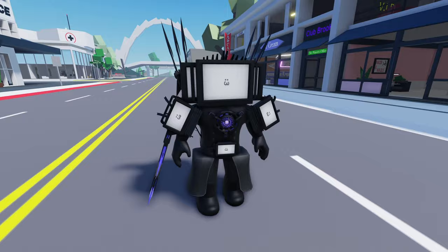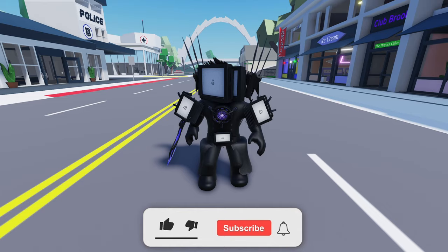We'll see you next time. Don't forget to like and subscribe if you enjoyed this video. Thanks for watching and see you in the next video.